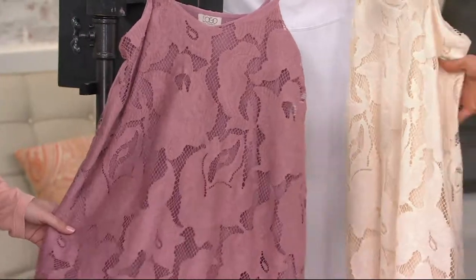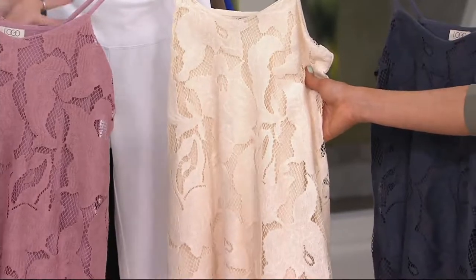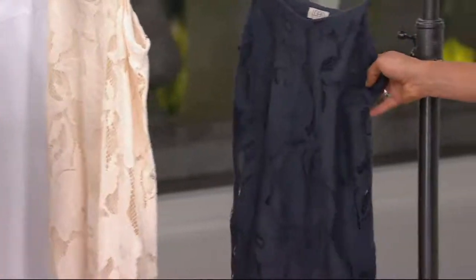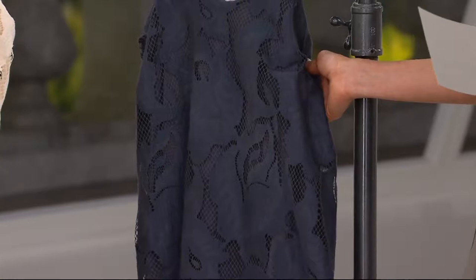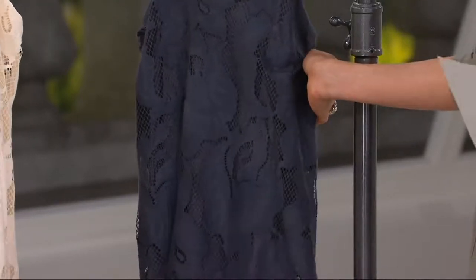Next up, we have the cream, extra-extra small through 3X. This is like that special piece that you can just wear everywhere. 100 are already spoken for and you haven't even seen the last color, which is what you have on. A little more limited here — twilight gray, extra-extra small through 1X and 3X only.